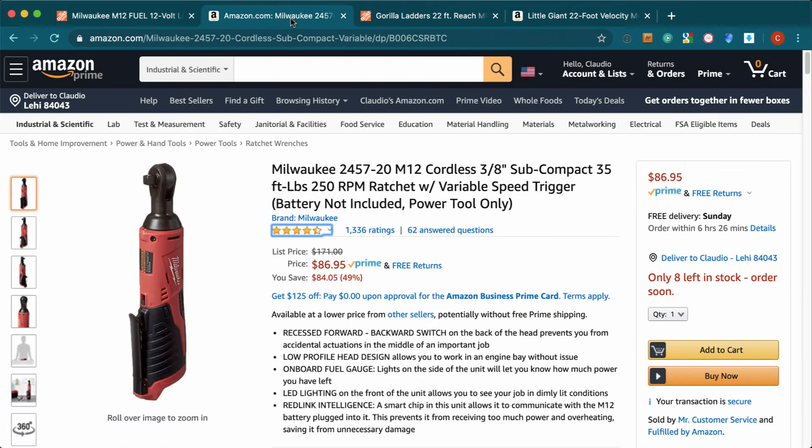Now we're going to move on to the next deal. But before we go, just a reminder — if you want to get these deals, you can find the link in the description.